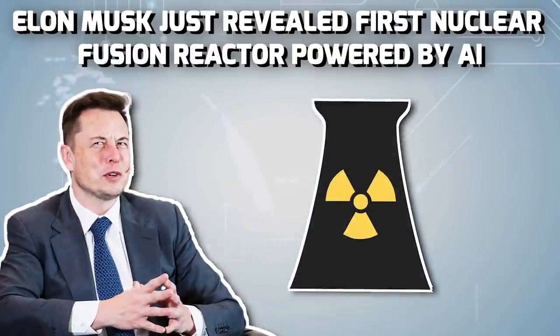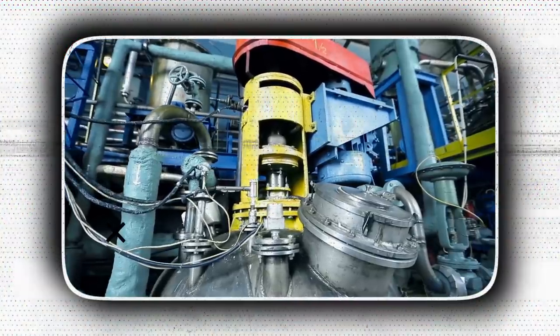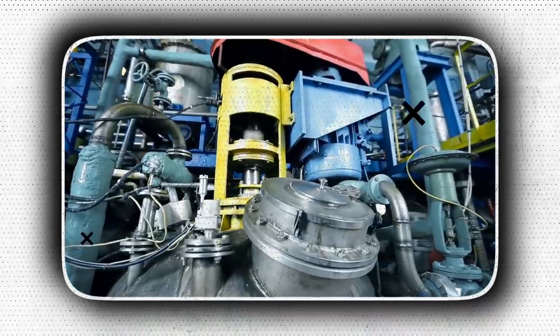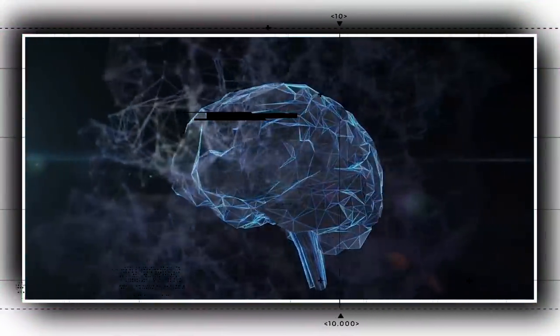Elon Musk just revealed the first nuclear fusion reactor powered by AI. A major, eyebrow-raising breakthrough in science — nuclear fusion, which used to be quite an unachievable project for years, has become possible. All thanks to the genius entrepreneur Elon Musk. He disclosed an unprecedented reactor powered by artificial intelligence to carry out the fusion successfully.